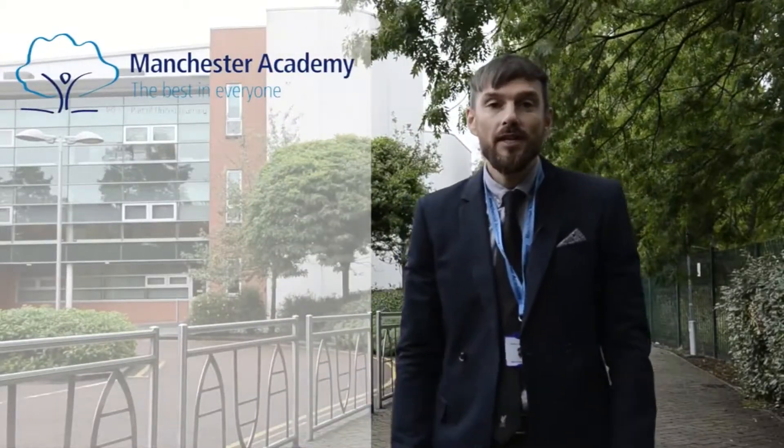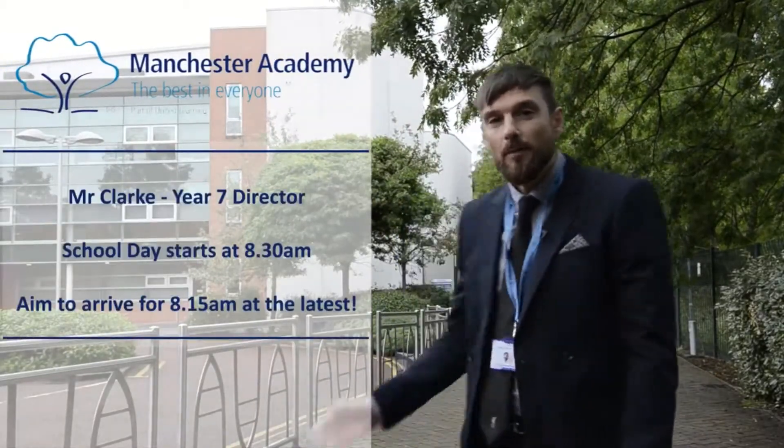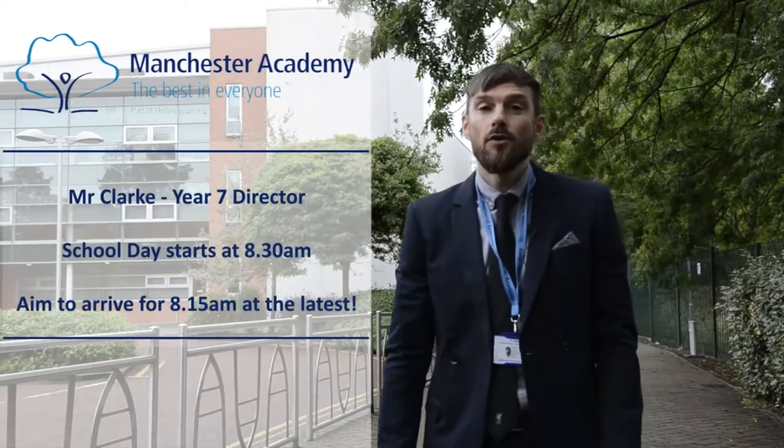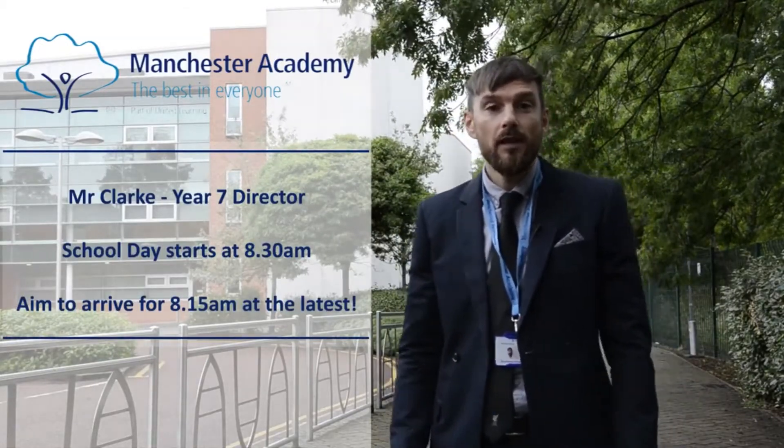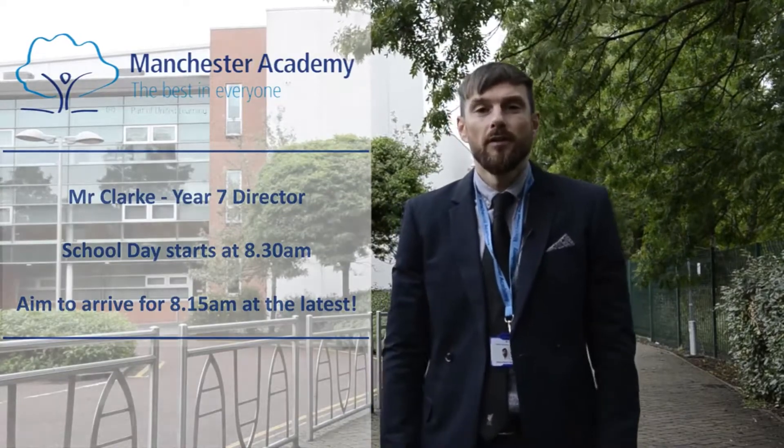Hi and welcome to Manchester Academy. My name is Mr Clark and I'll be your year seven year director. Behind me is the gate where you arrive on your first day. You need to arrive for around 8.15am to make sure you're in the classroom for 8.30am. I'm going to show you around the school today and show you key points around the building that may be of interest to you. Let's go and have a look - follow me.